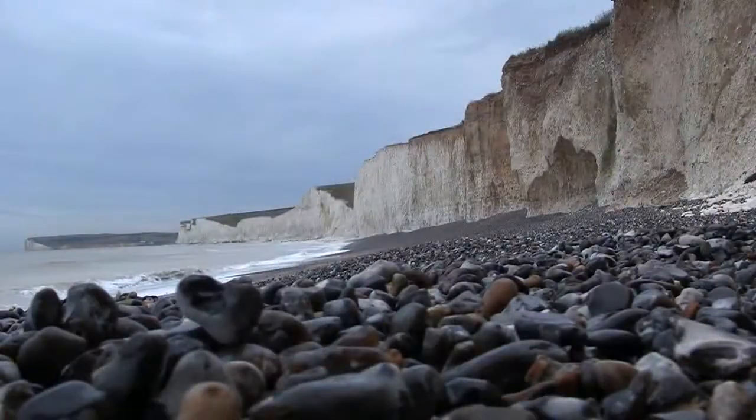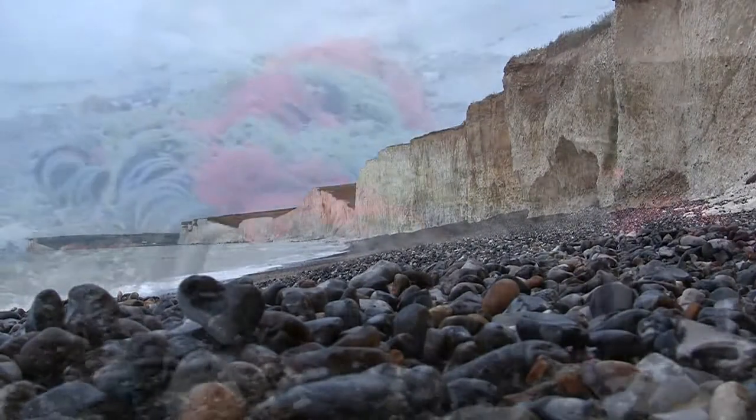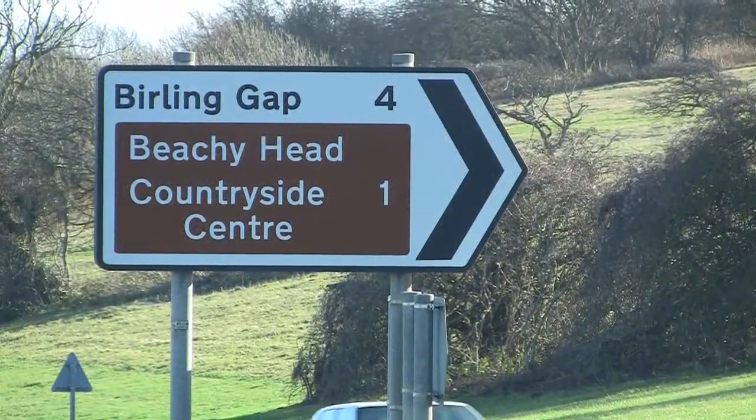Where do you demonstrate a torch that produces a bright white beam with a range of 500 metres? Of course, the 180-metre high chalk cliffs at Beachy Head.